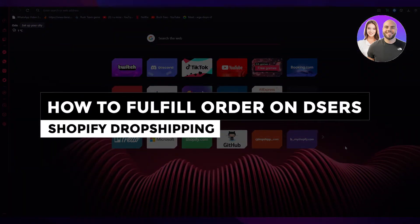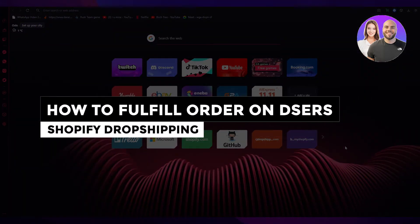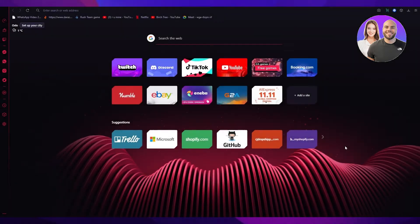How to fulfill orders on Deezer's Shopify dropshipping. Hi everyone, welcome back to another video. I hope you all are doing great and are having an amazing day.